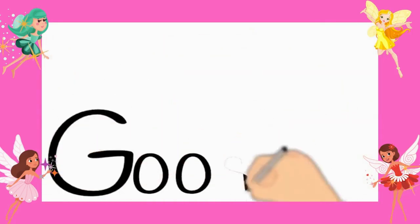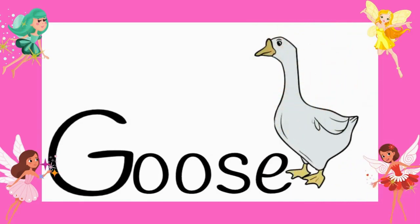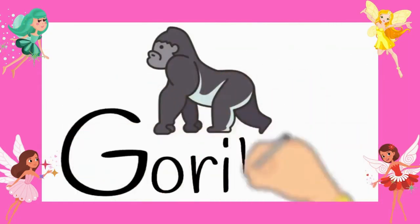A giraffe. Number three, a goose. G-O-O-S-E. Number four, gorilla. G-O-R-I-L-L-A. A gorilla.